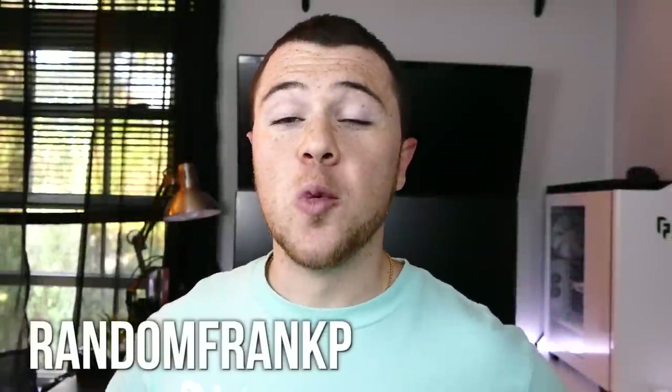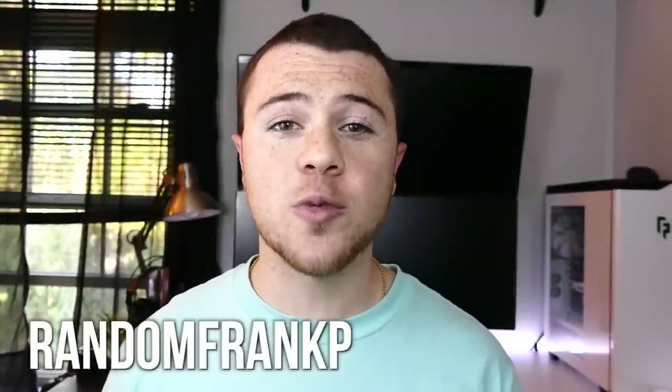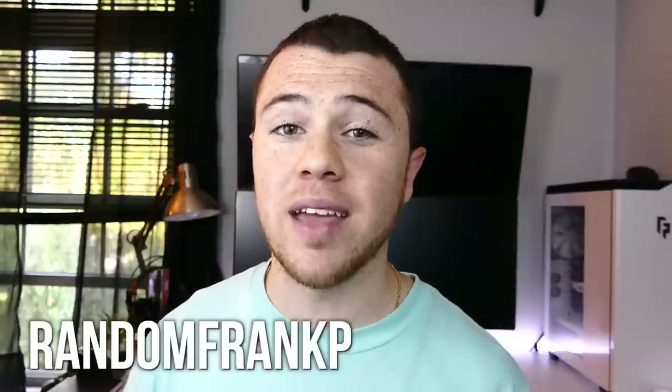Hey everybody, I'm RandomFrankP. Welcome back to episode 16 of Room Tour Project — the series where I show off the best battle stations and gaming setups. Special guest is going to be Zach from Zach Cox TV. If you like GTA 5 videos, he's definitely got you covered. He's going to be showing off his battle station and all the stuff behind the scenes that powers his YouTube channel. We've got some really awesome, crazy cool battle stations this time around. So hope you guys enjoy — let's kick off episode 16.